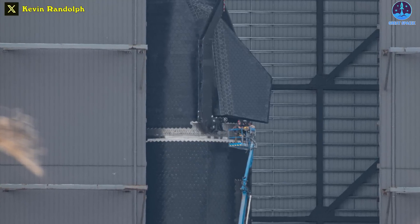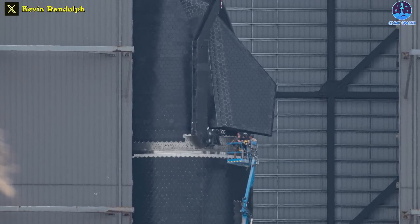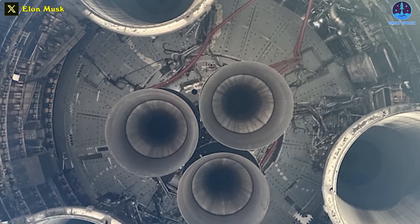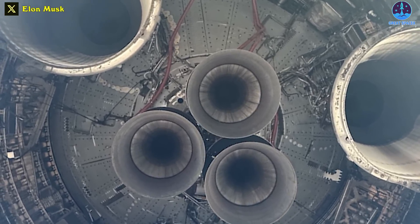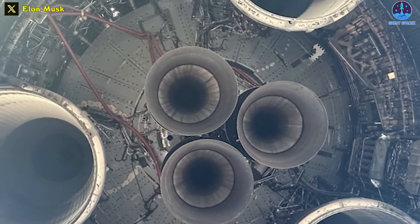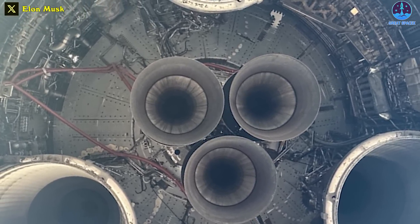Meanwhile, Ship 28 is at the engine installation stand nearby to have its Raptor engines installed. Ships currently use three Raptor sea level and three Raptor vacuum engines with larger nozzles. This preparation suggests that Ship 28 may be the next ship to fly after Ship 25, although nothing is set in stone.